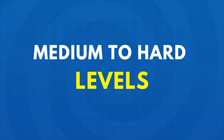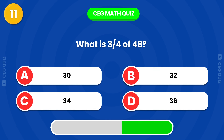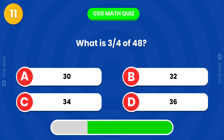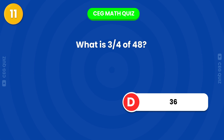Ready for more challenging questions? What is 3 quarters of 48? Perfect, the answer is 36.